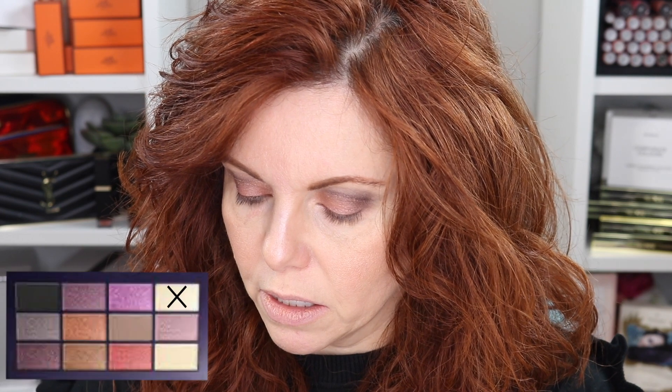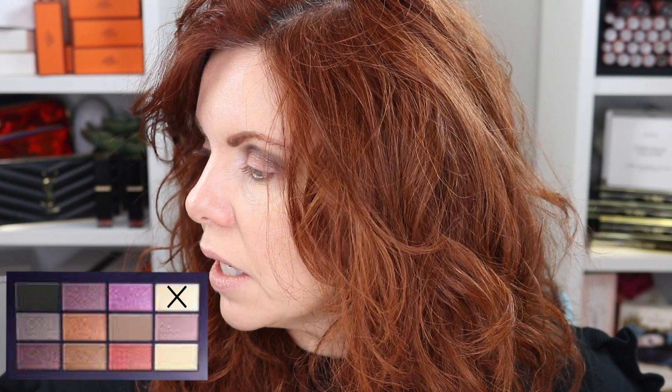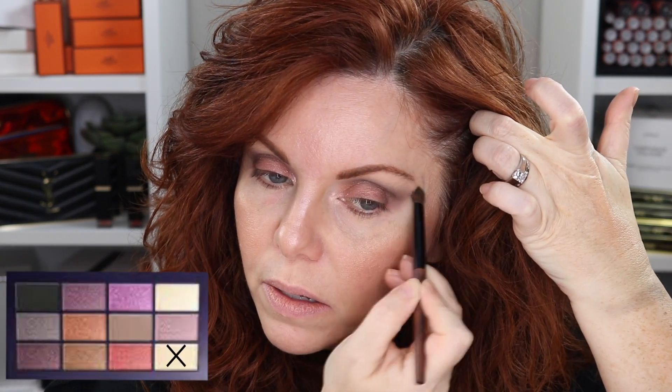Let's take the inner corner brush and take that shade I said would be perfect for the inner corner — it really lightens up that area. Then let's take the KZ07 brush and go into that cream Beginning shade and put that up into the brow bone. Let me also use my finger on the coppery shade to see if I can get more payoff.